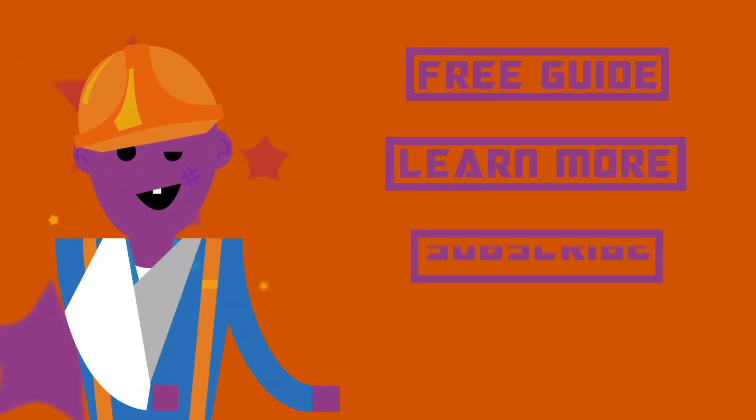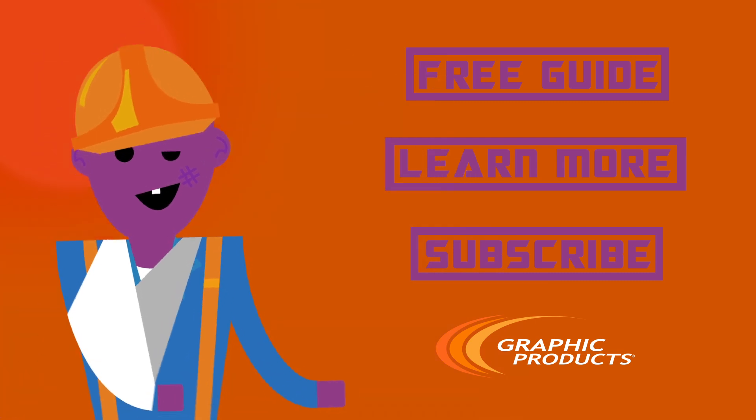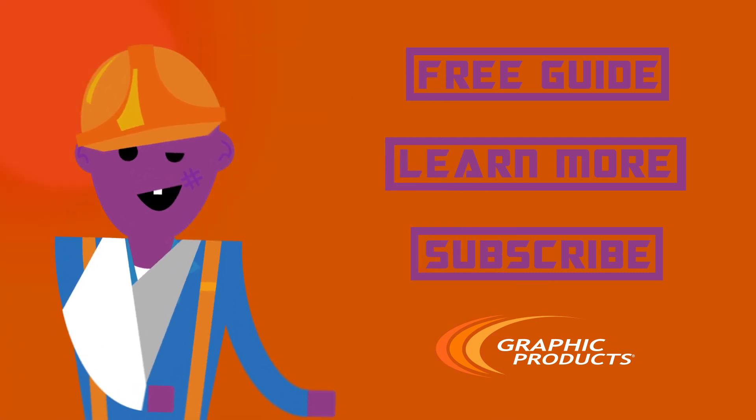For more information about LOTO programs and the equipment used, visit graphicproducts.com or follow the link, fill out the form, and get your free copy of our lockout-tagout best practice guide.